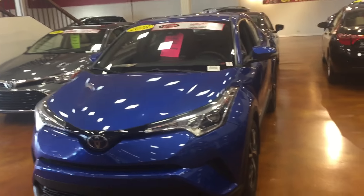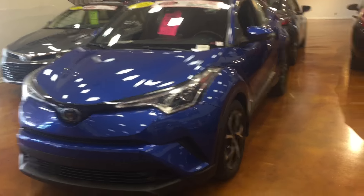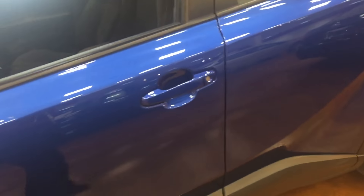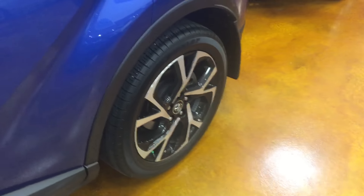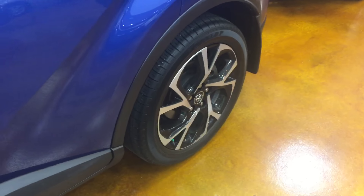Hey, this is Christian over at Marc Jacobson Toyota. I just want to hop on here and show you the 2018 CH-R. This is the XLE front-wheel drive. When you look, it's a beautiful deep blue color. You also have beautiful wheels attached to it as well, since it is an XLE — you kind of have a higher grade of wheels.